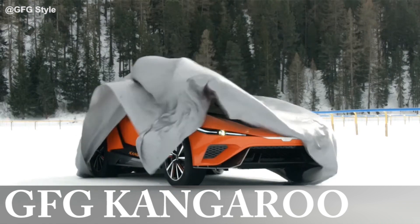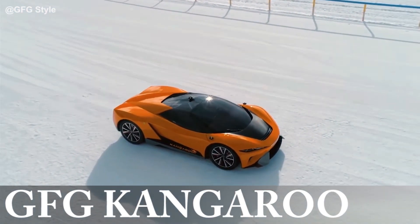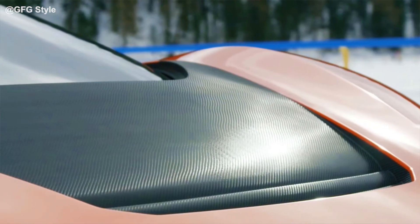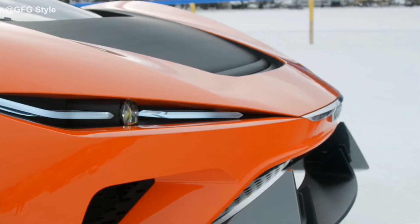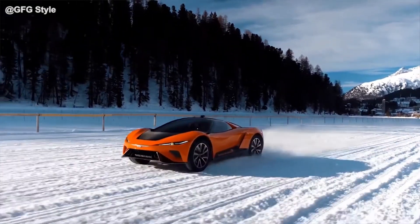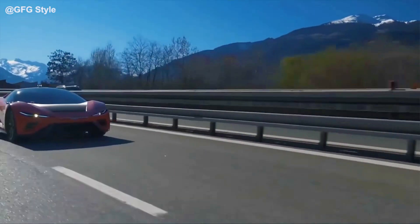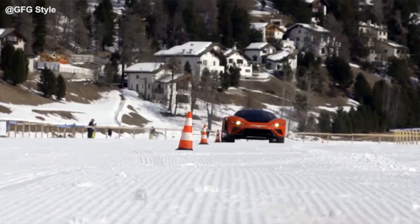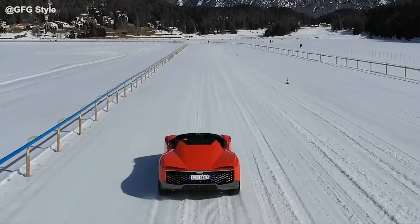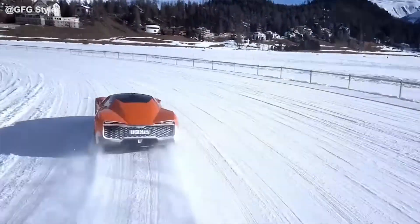Designed to handle the most extreme environments, this all-electric Kangaroo by GFG Design might be one of my favorite Italian hypercars. The custom carbon fiber body is mounted on a massive set of 22-inch wheels, hiding a fully adjustable suspension system underneath. It can be lowered to 5.2 inches in race mode or raised to over 10 inches of ground clearance for tackling the toughest terrain. Even the wheel camber is configurable, and it has four-wheel steering for enhanced maneuverability.